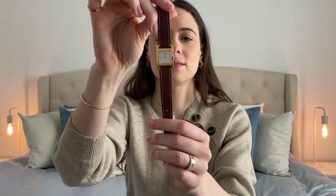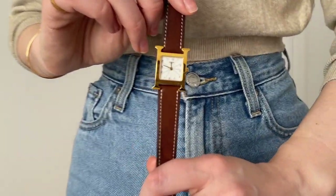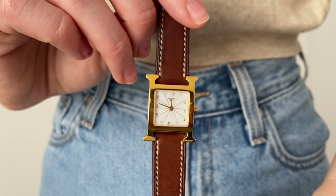The timepiece I have decided to share with you guys today is a Hermès one — it's the Hermès Heure H watch. Now I've had this watch for quite some time, about 10 years to be exact.